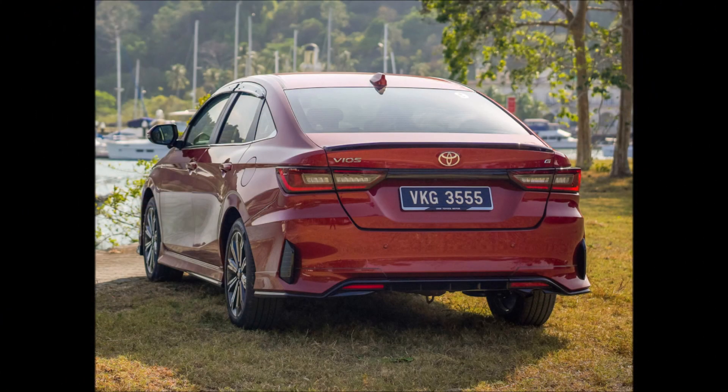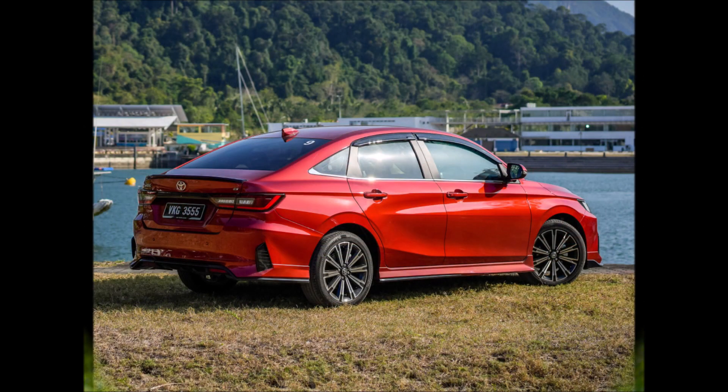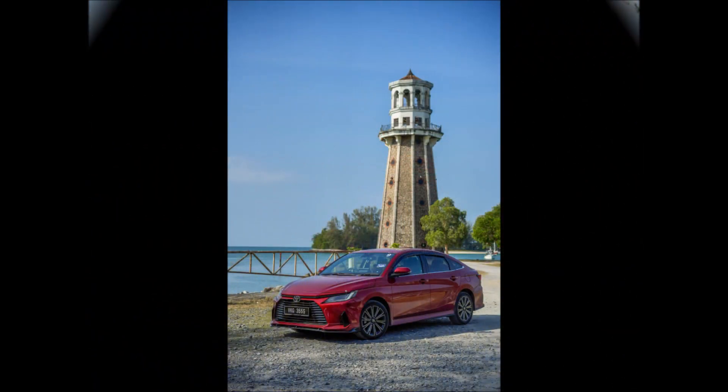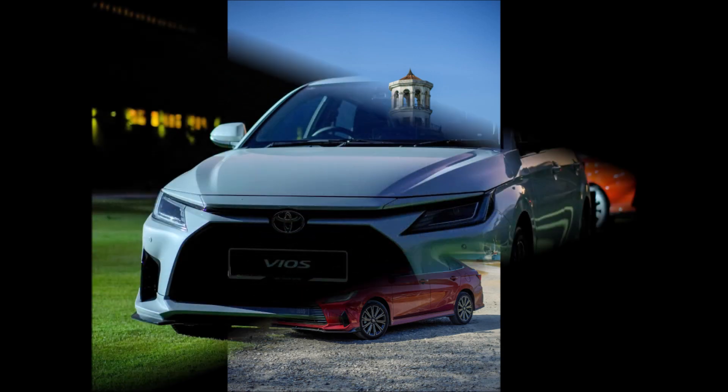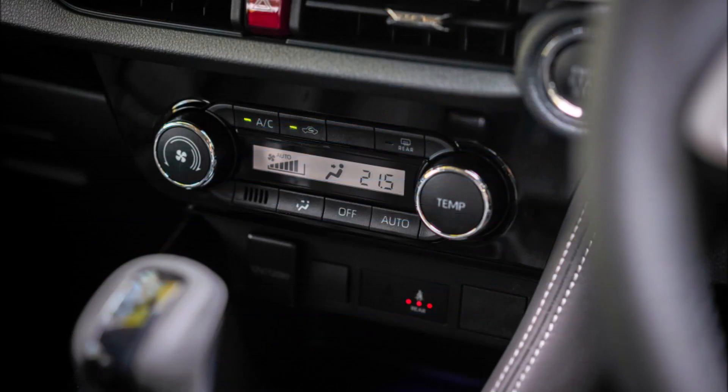The all-new Vios, which is based on the Daihatsu New Global Architecture platform, is 5mm longer, 10mm wider, 5mm taller, and has a 2,620mm wheelbase than the outgoing model. A 1.5-liter, naturally aspirated, 4-cylinder 2NR-VE petrol engine produces 106 PS (104 horsepower) at 6,000 rpm and 138 Nm of torque at 4,200 rpm. A CVT transmits power to the front wheels.